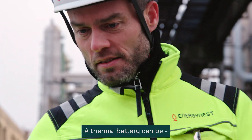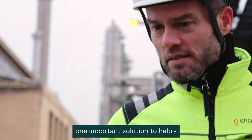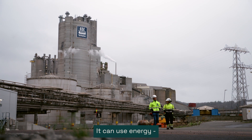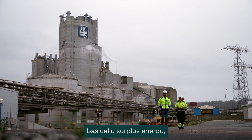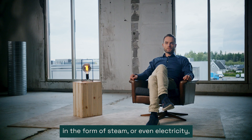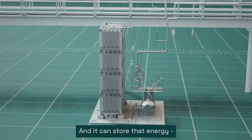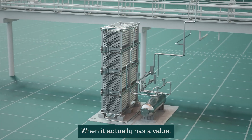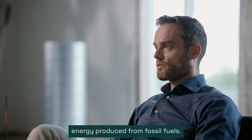A thermal battery can be one important solution to help decarbonize that industry. It can use energy which is otherwise wasted — basically surplus energy in the form of steam, or even electricity which otherwise would be curtailed — and it can store that energy and discharge it at a later point in time when it actually has value. Then it would displace energy produced from fossil fuels.